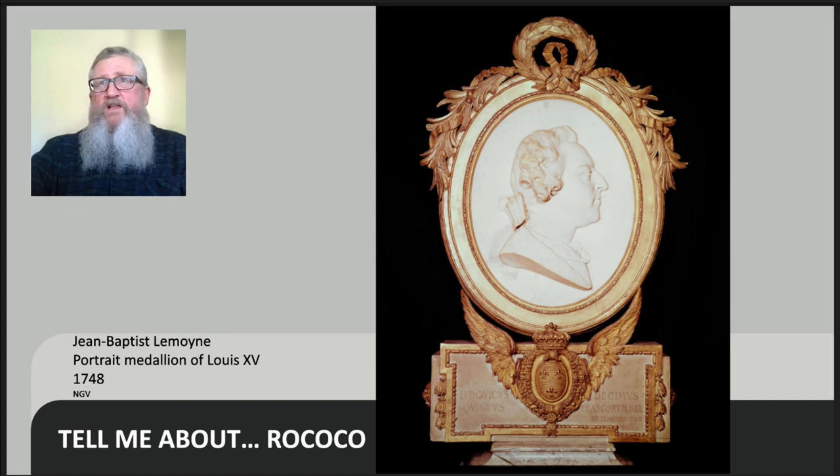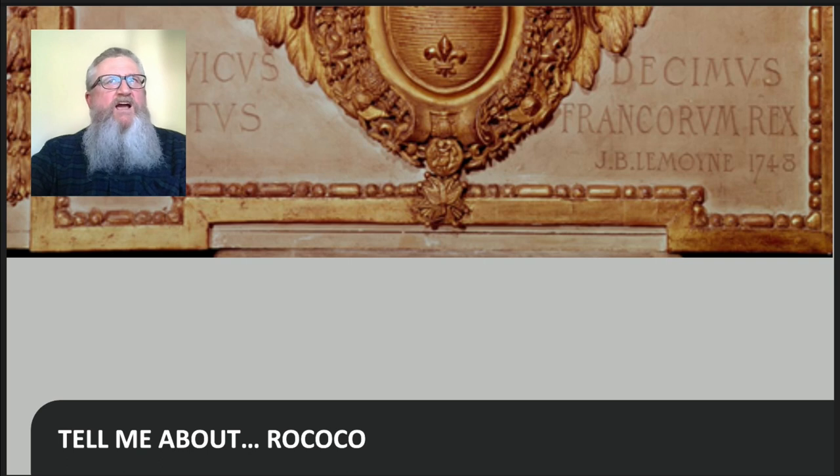As Madame de Pompadour played such a key role in the popularity of Rococo, then so did her lover King Louis XV, who was a huge patron of the arts — buying Sèvres was just one instance of him splurging on the arts. While he was the subject of countless portraits, I wanted to look at this relief sculpture by Jean-Baptiste Lemoyne. If you just looked at the marble relief portrait itself, it's a pretty stock standard treatment of a likeness in profile — that kind of style has been around since Roman times. But it's the whole package which is amazing and so Rococo.